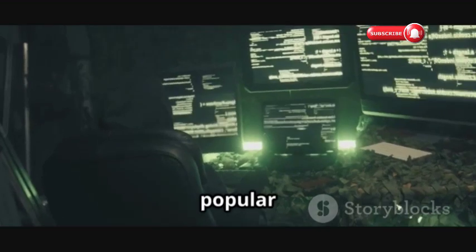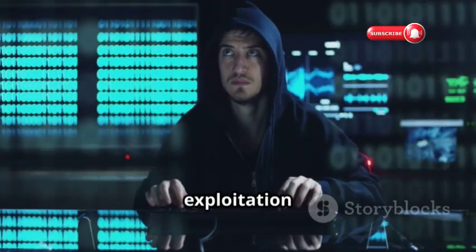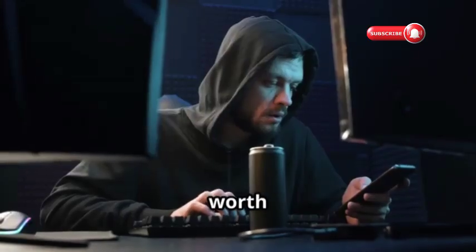Pwnable.kr is a popular South Korean war game site known for its challenging binary exploitation problems. Test your skills in reverse engineering and low-level security — this platform is definitely worth checking out.